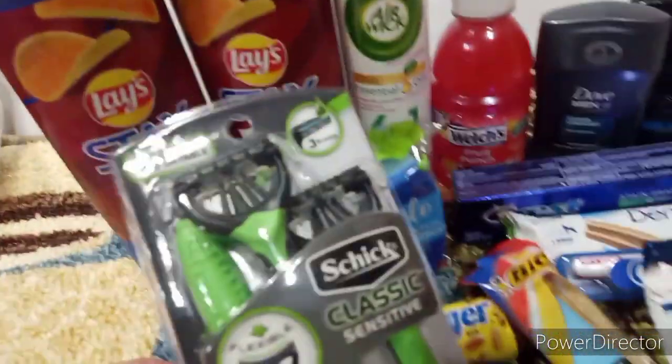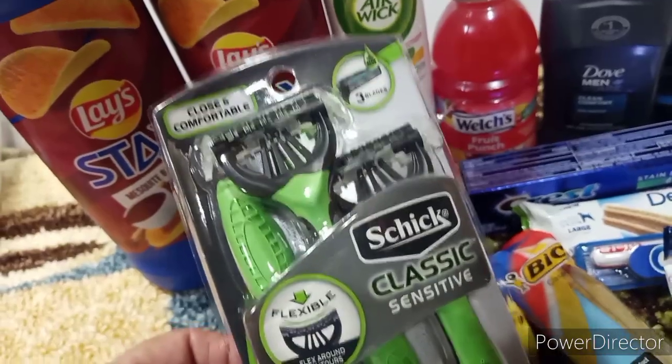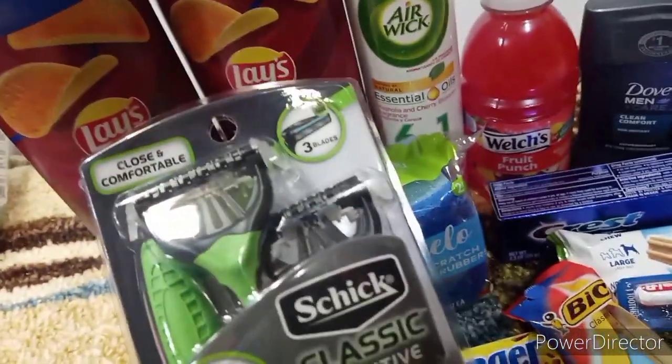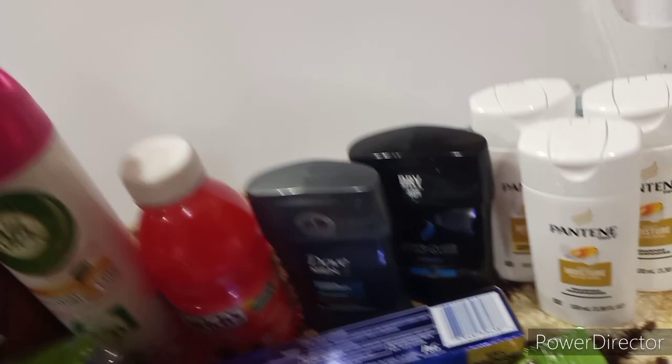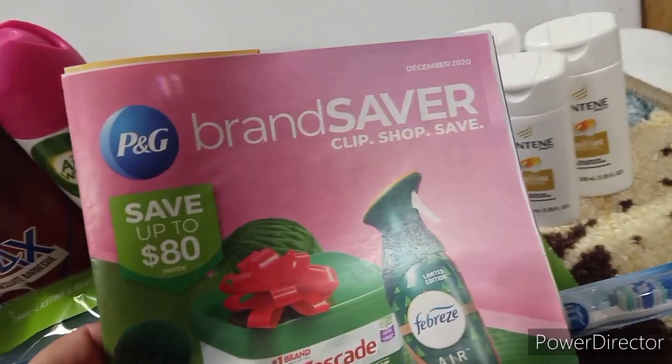And then we've got these Schick Razors that are $4.50 with a $4 off coupon, making those $0.50. The deals are just rolling in! And then in our P&G, we've got several paper glitches going on.